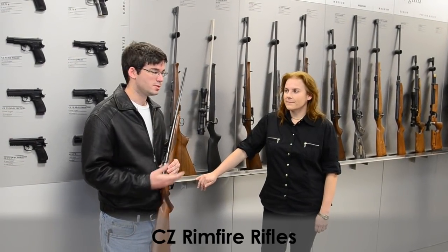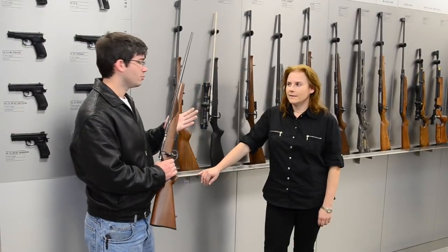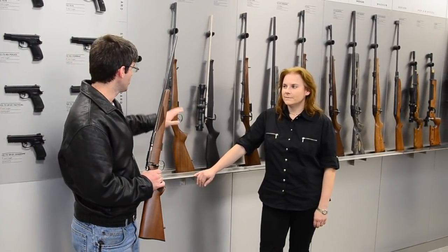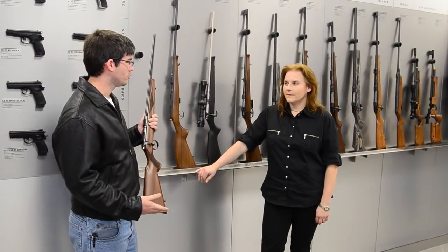I'm here with Alice Polochova of CZ USA. Right here I have a CZ 453, which is one of their rimfire rifles, along with the CZ 452. Alice, can you tell me what sets your rimfires apart from other rifles?